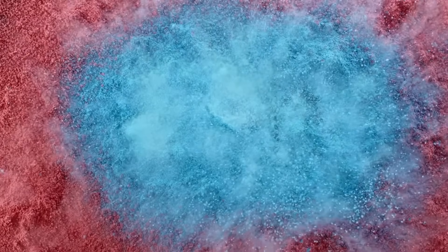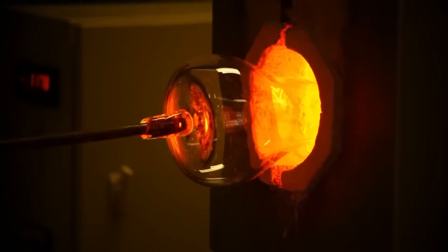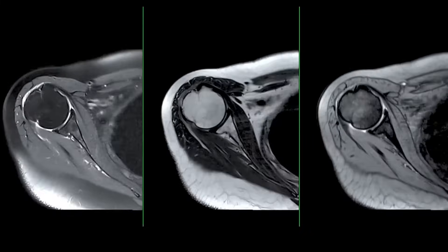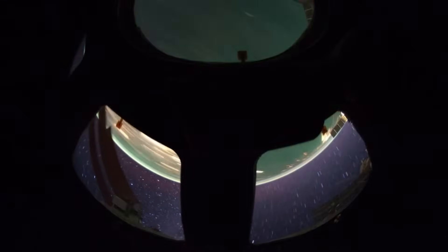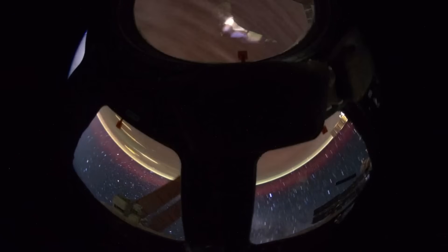Another exciting outcome of Webb's detailed imaging is the growing opportunity for comparative planetology. By studying Pluto alongside other icy worlds, scientists can identify common patterns and differences that help explain broader processes. How does Pluto's nitrogen cycle compare to that of Triton? Are the organic compounds found on Pluto similar to those on Titan? Is there evidence in Pluto's crust that points to ancient collisions or a chaotic early history in the Kuiper Belt? These comparisons deepen our understanding of planetary evolution, not just in our solar system, but also in the exoplanet systems Webb is designed to study.